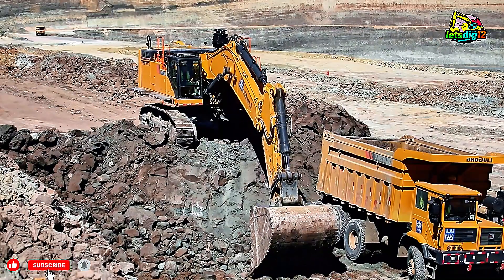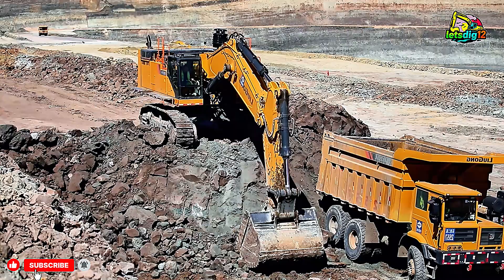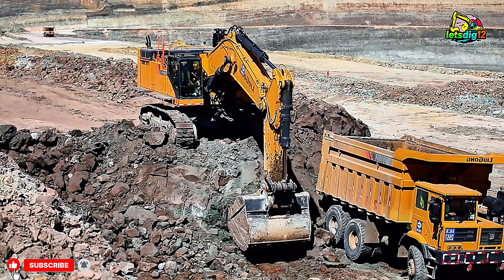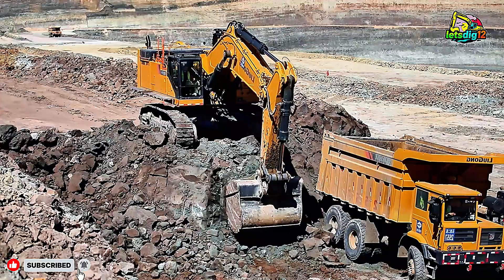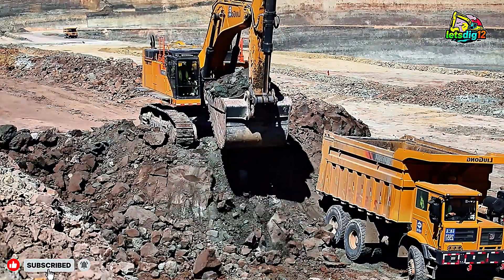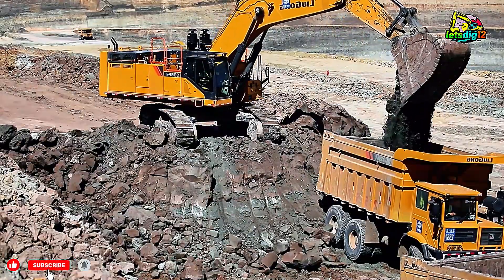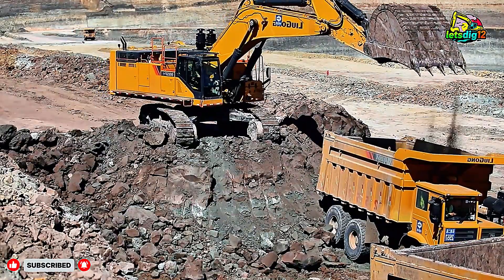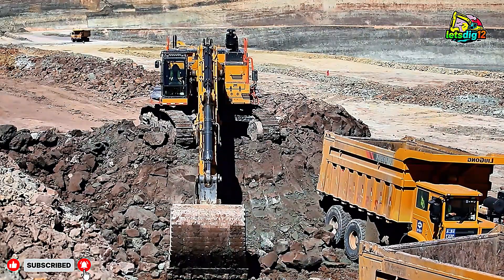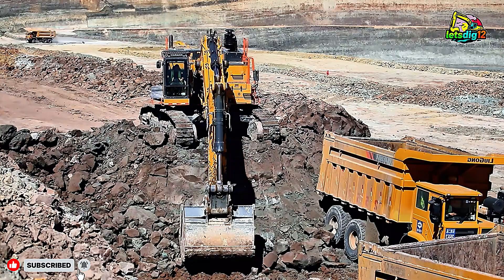Welcome to another powerful and action-packed episode of Earth Moving Giants 4K. Today we take you deep inside the SGM mine, where the mighty Caterpillar 990 wheel loader shows what true strength, precision, and performance mean in the world of heavy machinery. This isn't just a machine — it's a symbol of modern engineering excellence built to conquer the toughest terrains and handle the heaviest loads with ease.